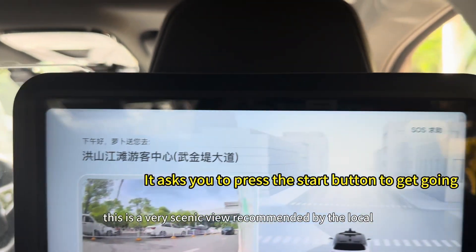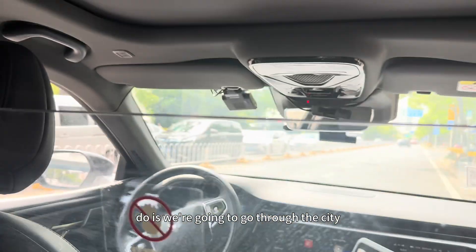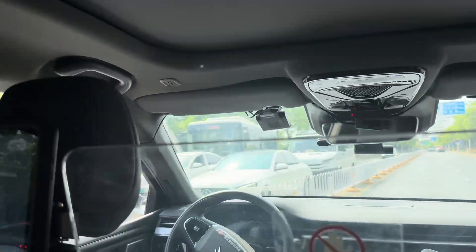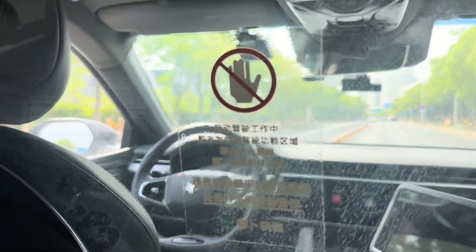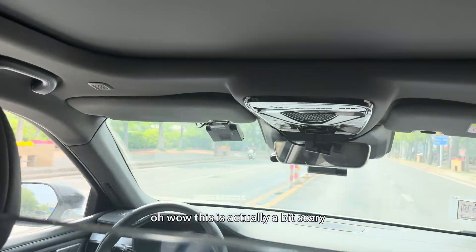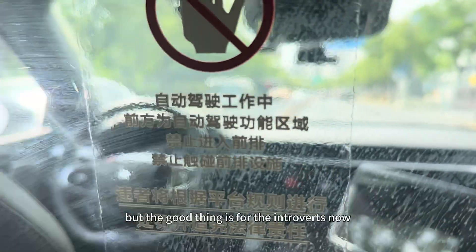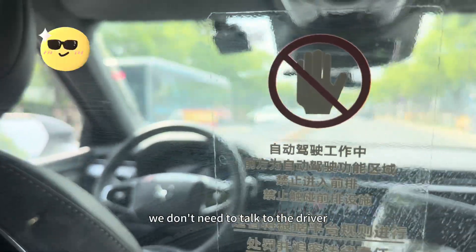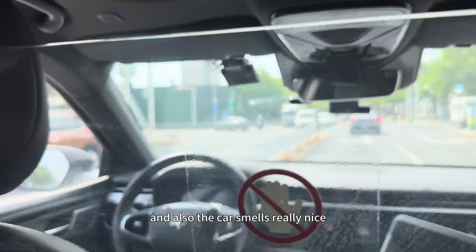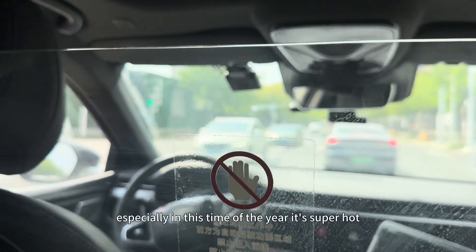This is a very scenic view recommended by the locals. What we're going to do is go through the city as well as the Long River. This is actually a bit scary, but the good thing is for the introverts — now we don't need to talk to the driver. And also the car smells really nice. It's very difficult to get a cab that actually smells nice, especially this time of the year — it's super hot.